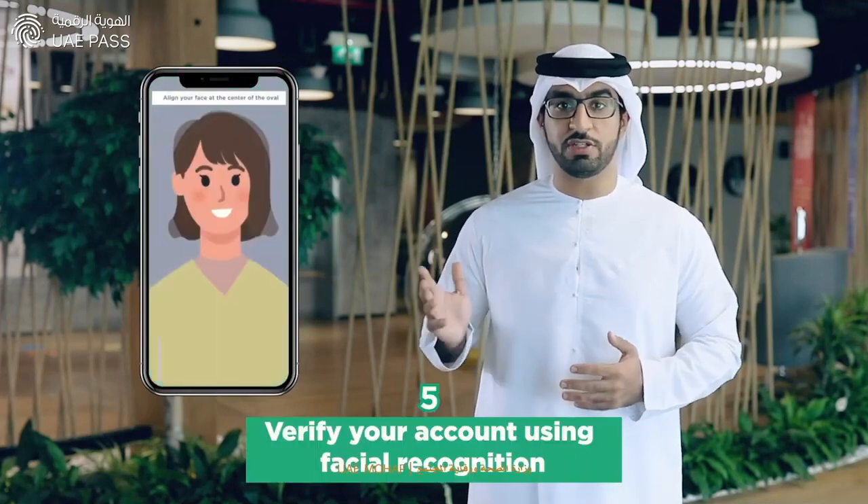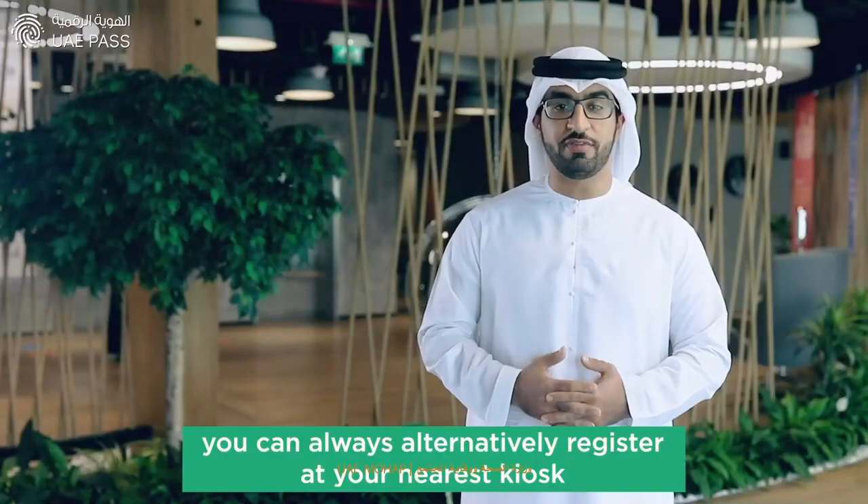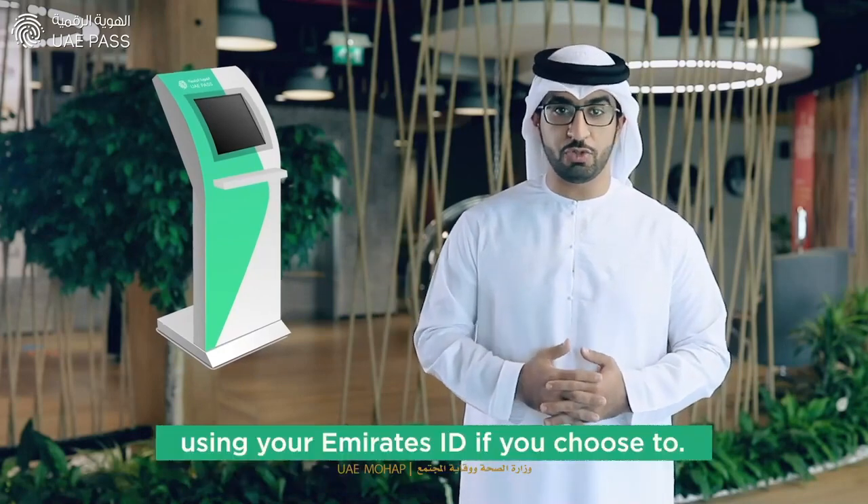Create a new PIN, verify your account using facial recognition, and then set your new password for digital signatures. Remember, you can always alternatively register at your nearest kiosk using your Emirates ID if you choose to.